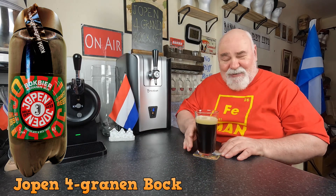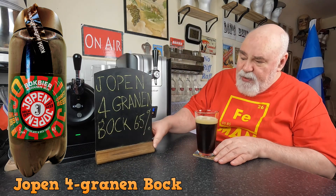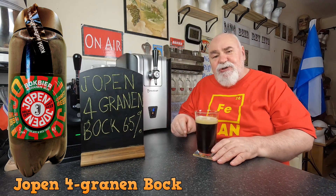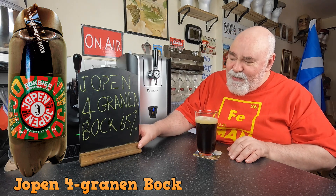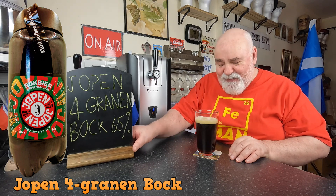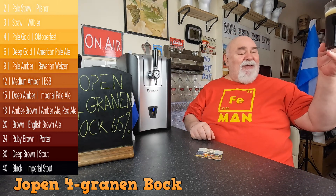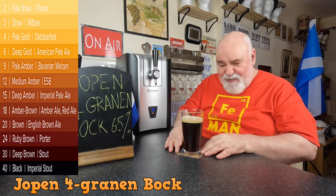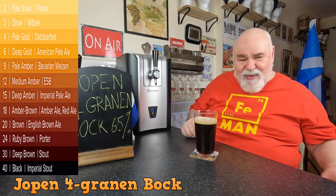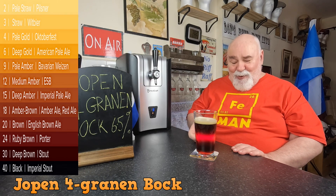I've left some room for a swirl. Let's have a wee look. I can see the barest outline of my hand through it. It's an absolutely beautiful ruby red, brown, chestnut mahogany.